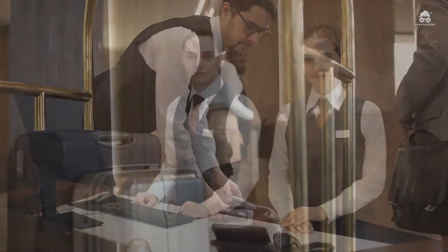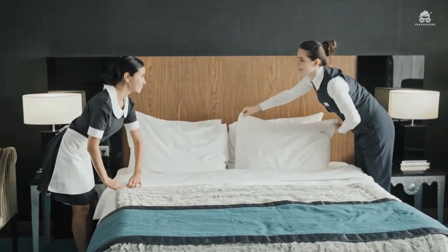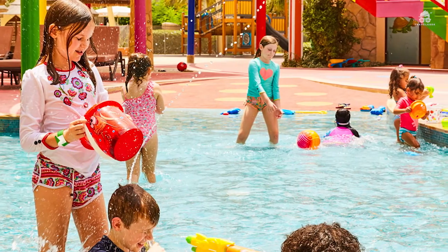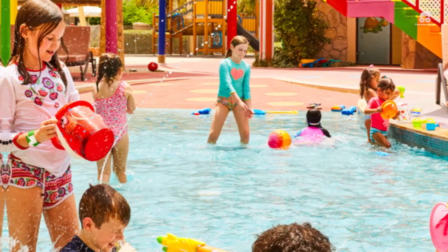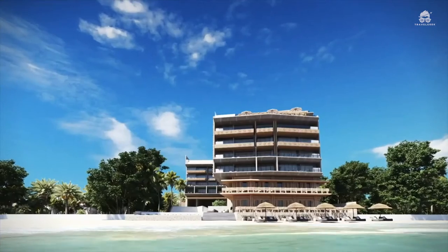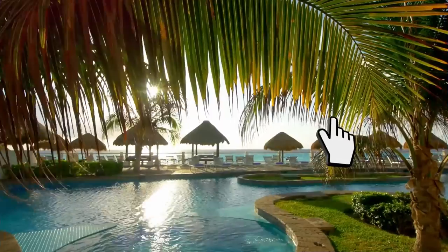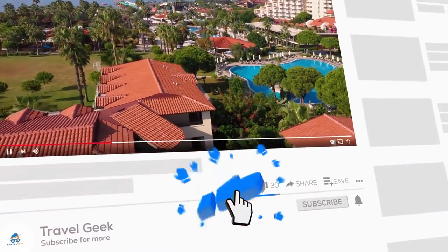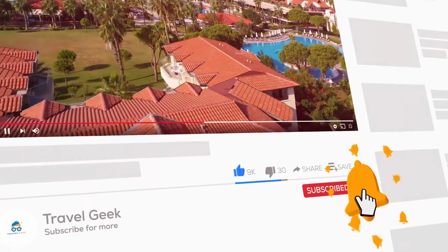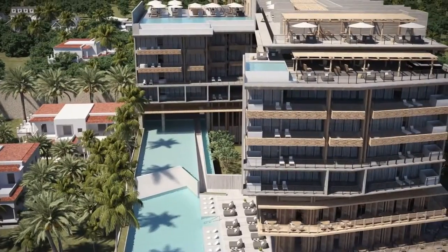Most of the reviews highlight the staff service, which is impeccable. They always make sure you are comfortable and satisfied. The kids are bound to have a great time, especially at the Kids Club. And that is The Fives Beach Hotel and Residences. Make sure you check it out the next time you are planning a vacation or a romantic getaway. Subscribe to my channel, Travel Geek, and hit the bell icon so you won't miss out on any of our reviews and recommendations. We'll definitely catch you guys on the next one. Ciao.